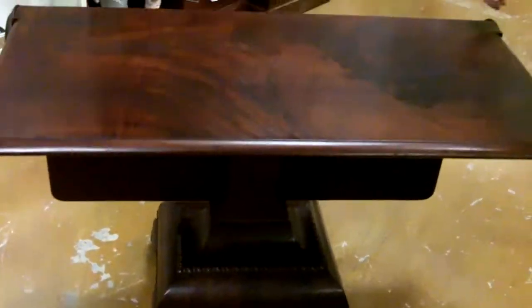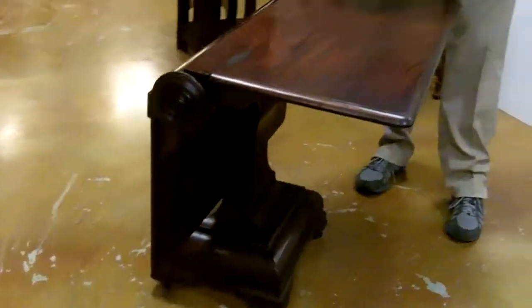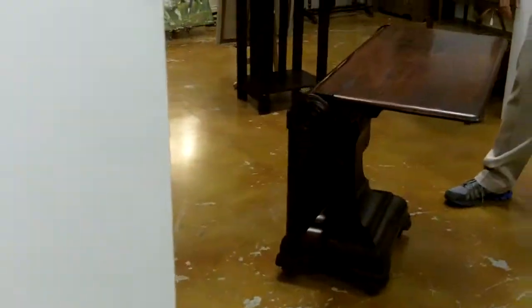It dates to the early 1800s — 1830 maybe — pre-industrial revolution. And it's really, really a quite fine piece. It's not often — actually, we've never had one in our store quite like this. So that's something really fascinating to us.